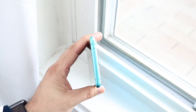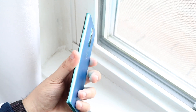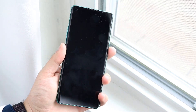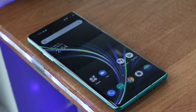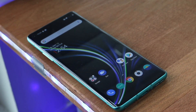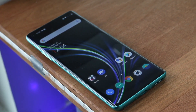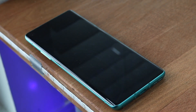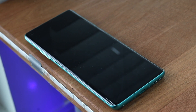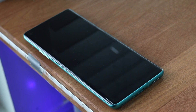Apparently the full spec sheet has already leaked. I won't say it's 100% accurate, but these leaks have been happening for quite a while. The display size is supposed to be exactly the same as the OnePlus 8 — a 6.55-inch panel, still 1080p, and it's still going to maintain 120Hz with an in-display fingerprint sensor. I'm totally okay with that type of display.